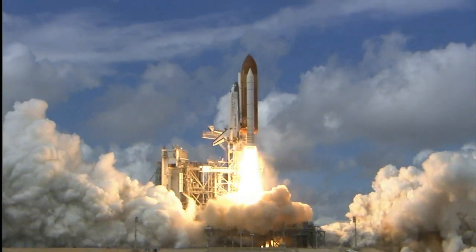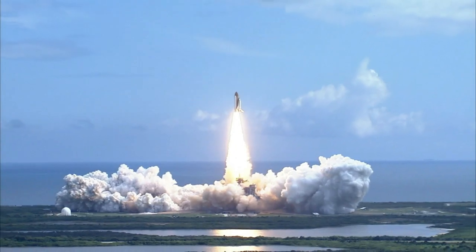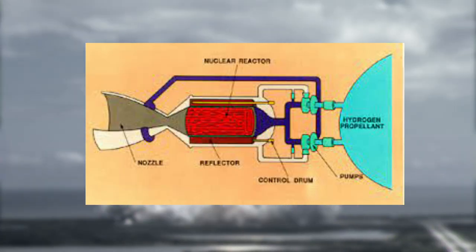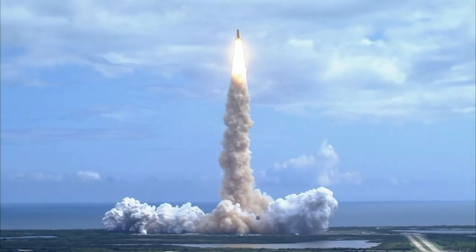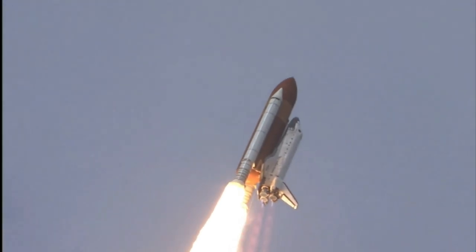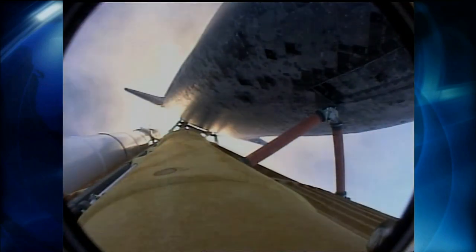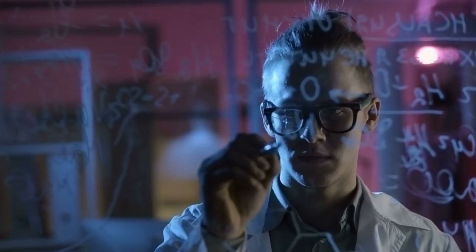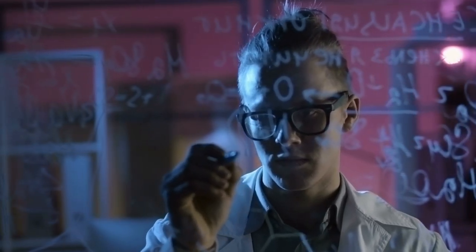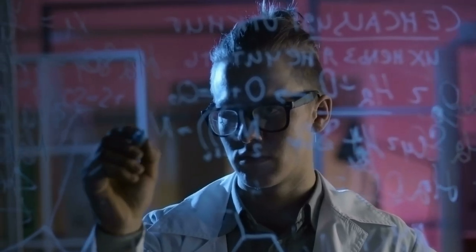Nuclear rockets use nuclear reactions to heat a propellant, which is then expelled through a nozzle to generate thrust. The advantage of nuclear rockets is that they have a much higher specific impulse than chemical rockets, meaning they can achieve higher speeds and require less propellant. However, nuclear rockets also pose challenges such as safety concerns and regulatory issues. Currently, there are no operational nuclear rockets, but research is ongoing.